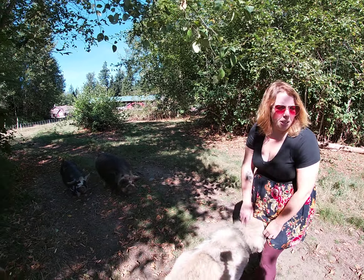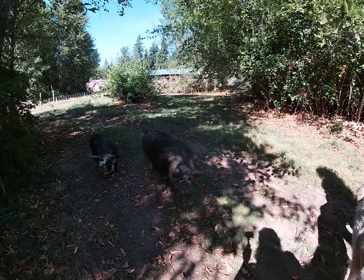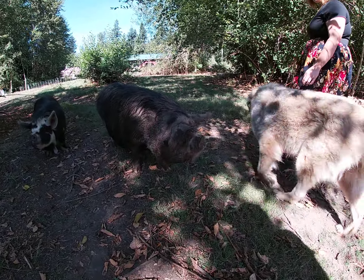Alright you guys, so this is the pig slash puppy paddock right now. This is Loki, she's my mom's dog.